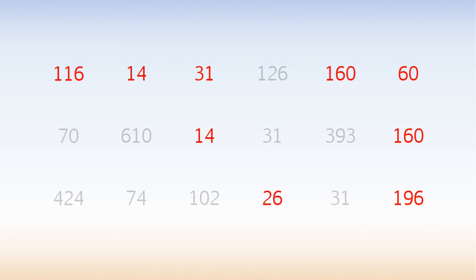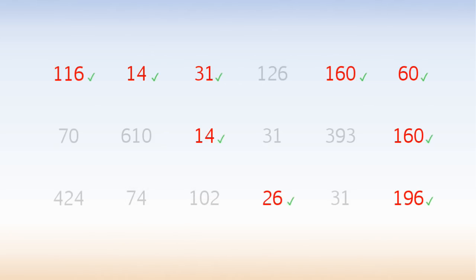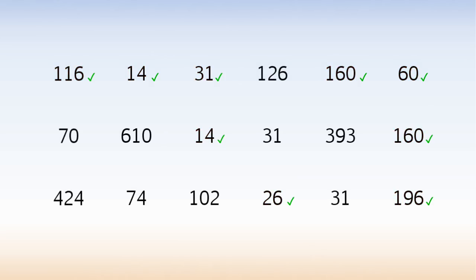These 9 numbers add up to 777. We've used 9 of the 18 numbers. Find another 3 combinations that each add up to 777, and end up using each number at least once.